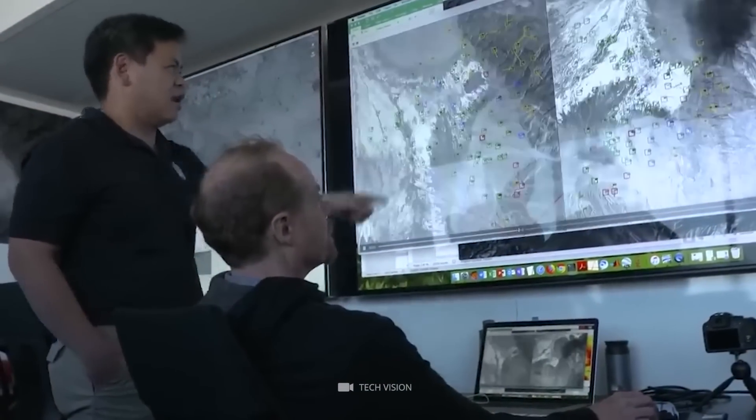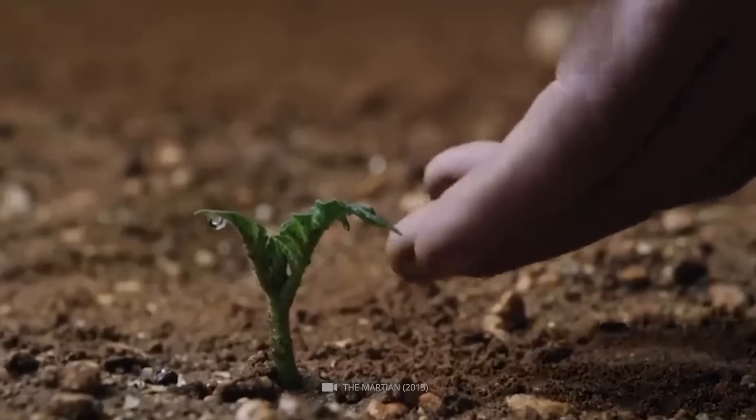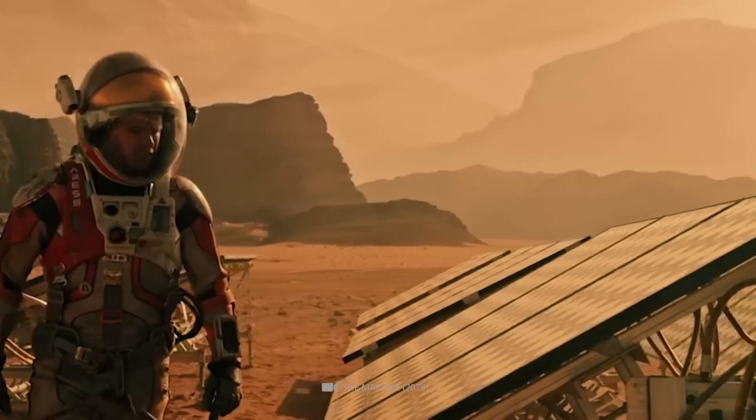One group of scientists found that warm, dry conditions could create outcrops that support life. They suggested that the Martian soil should be quickly heated to at least 100 degrees Celsius to maintain this environment.